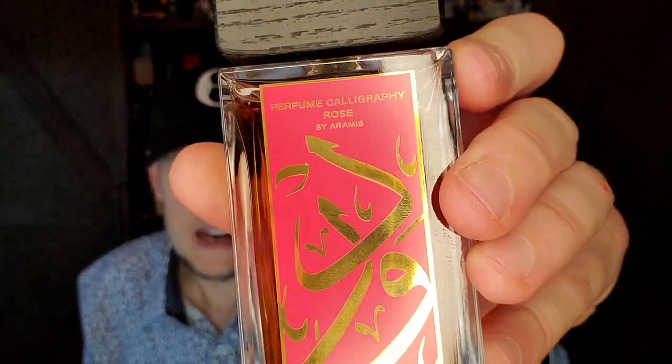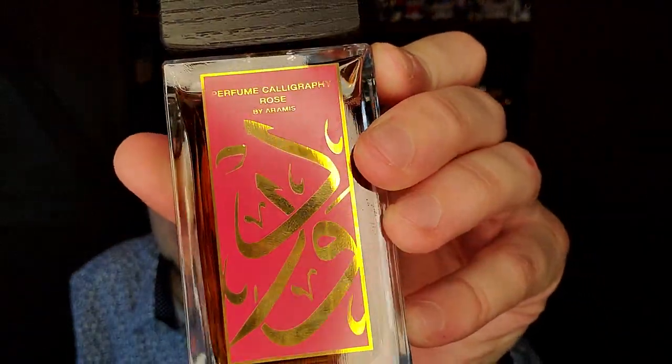I feel like I need to grab the final one — the Perfume Calligraphy Saffron. He very kindly sent me the first two of the Calligraphy series, and I very much appreciate that. Thank you, my friend.